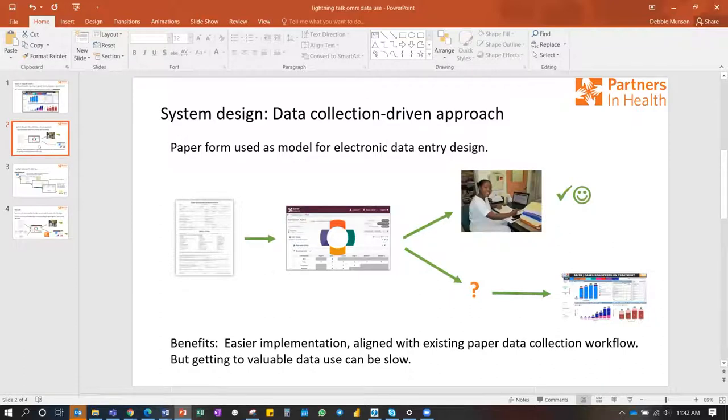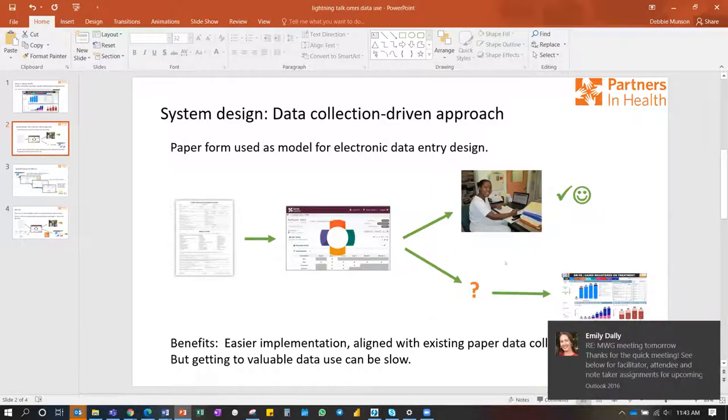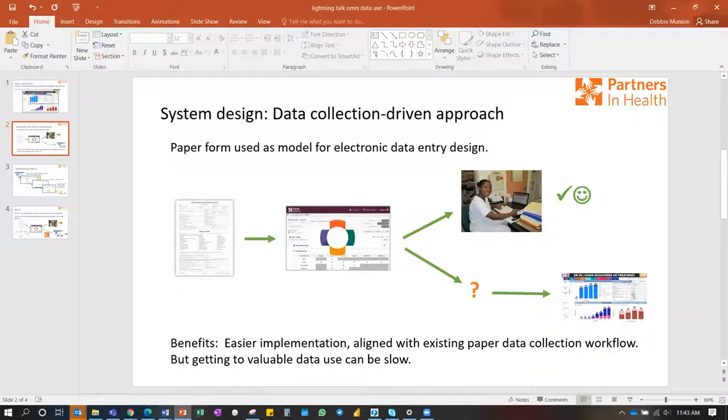A typical way Partners in Health designs their OpenMRS systems uses paper forms as an important guide. This makes sense — a system based on paper forms and existing clinical workflow makes for a much easier implementation. You're not disrupting the way people work, and you're already collecting data that's important because they've been using these paper forms. The gap is that accessing that data and turning it into useful reports for clinicians and clinical managers is slow.